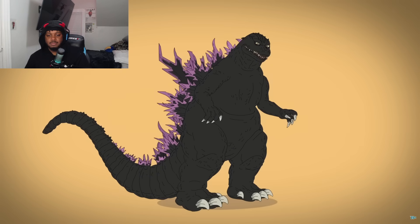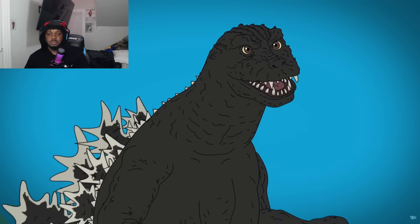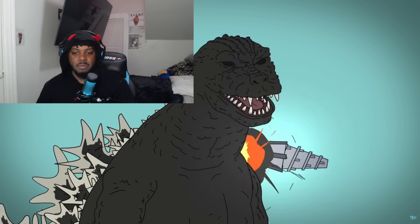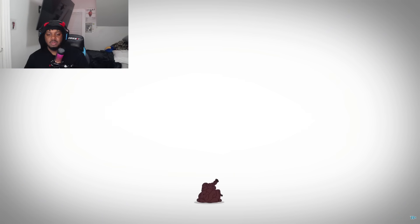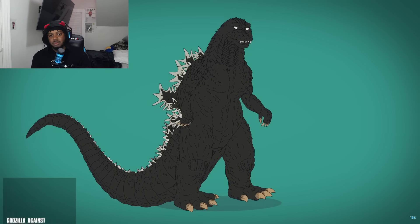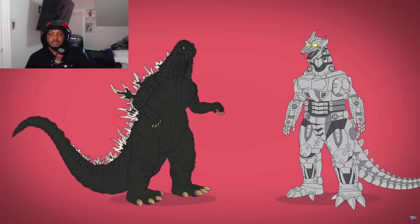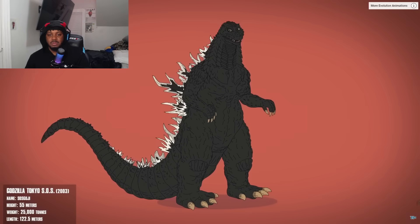In 'GMK,' Godzilla is formed by the ghosts of vengeful World War II victims. He has smooth charcoal-colored skin, white dorsal fins, and a hunched neck. His face is less lizard-like with pure white eyes and no ears. But this Godzilla is mutilated by a drill missile, leaving only his beating heart behind. The following reboot, 'Godzilla Against Mechagodzilla,' re-adds the jagged design elements and introduces a more wolf-like face.